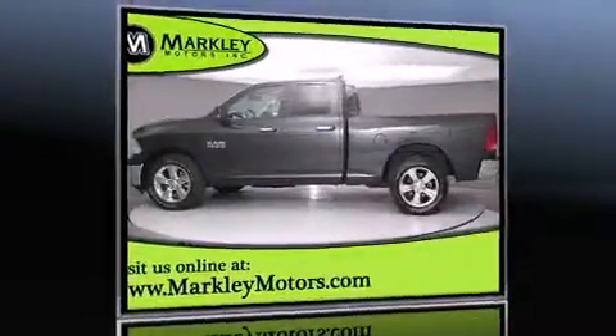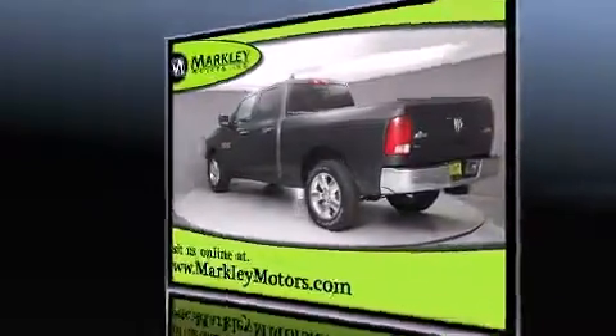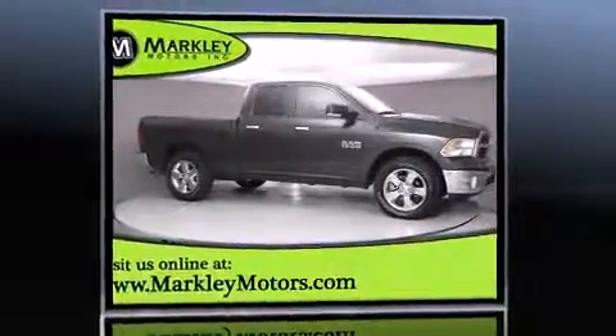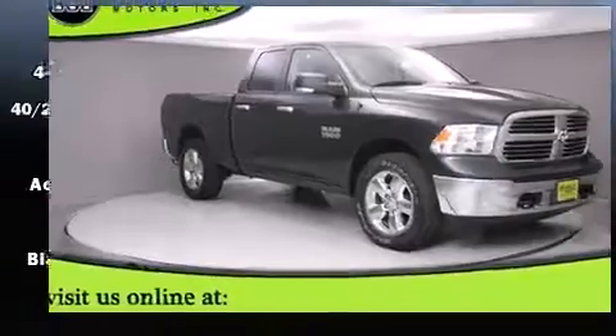Experience driving perfection in the 2014 Ram 1500. With fewer than 15,000 miles on the odometer, this vehicle provides excellent value as a pre-owned model. It features an automatic transmission, four-wheel drive, and a refined six-cylinder engine.